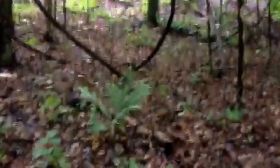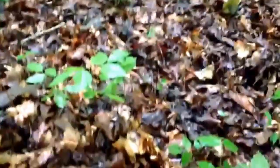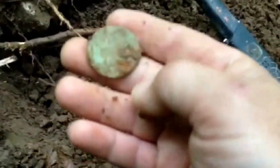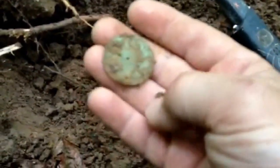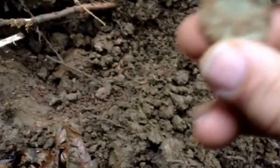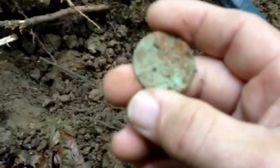Alright guys, I'm out here in the rain — it's been raining for two days and it's going to rain for a couple more, but I had to get out and look because I came over here to the coal mines. The first signal, I got me a token — a coal mine token. It was about 6.8 inches deep, giving me a good sound but wouldn't hardly give me a number. That's probably going to be a dollar token — it's a big one. I'm going to look around here a little bit and see if we can find some more.